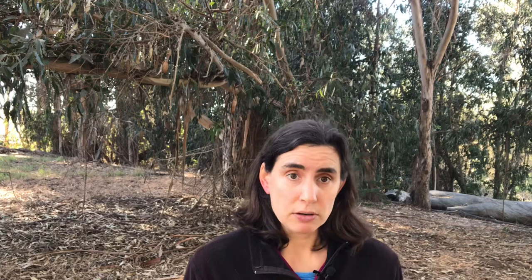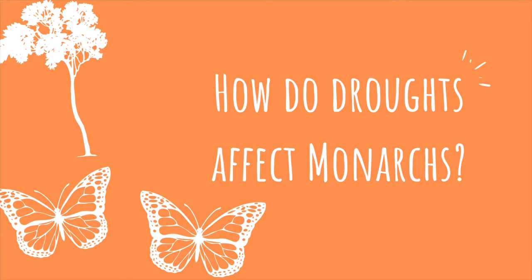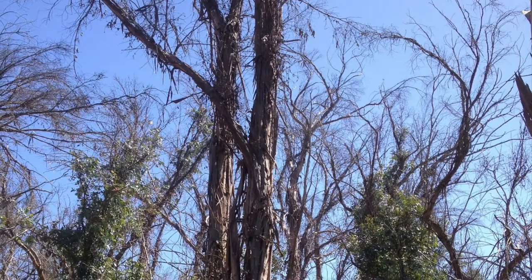Drought is also becoming more common and more severe. Drought is what happens when there isn't enough rain during the winter. Droughts can weaken or kill the trees at an overwintering site, especially blue gum eucalyptus.